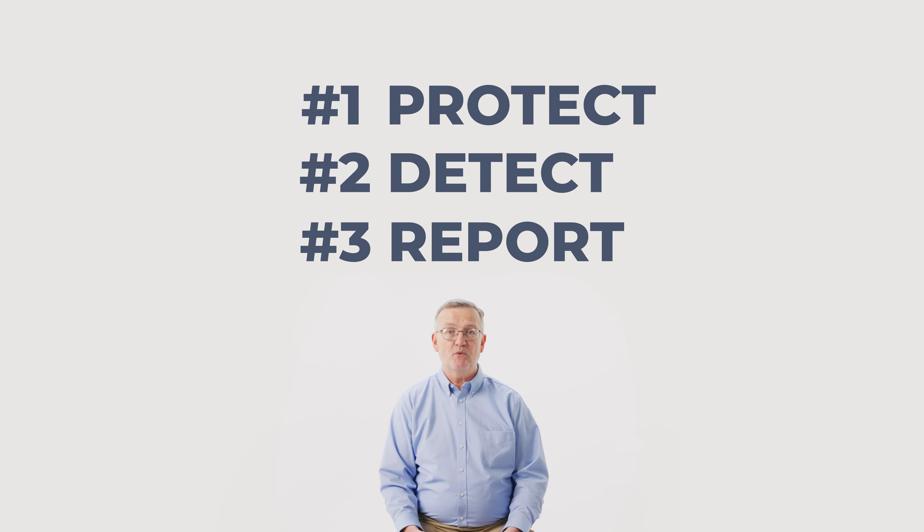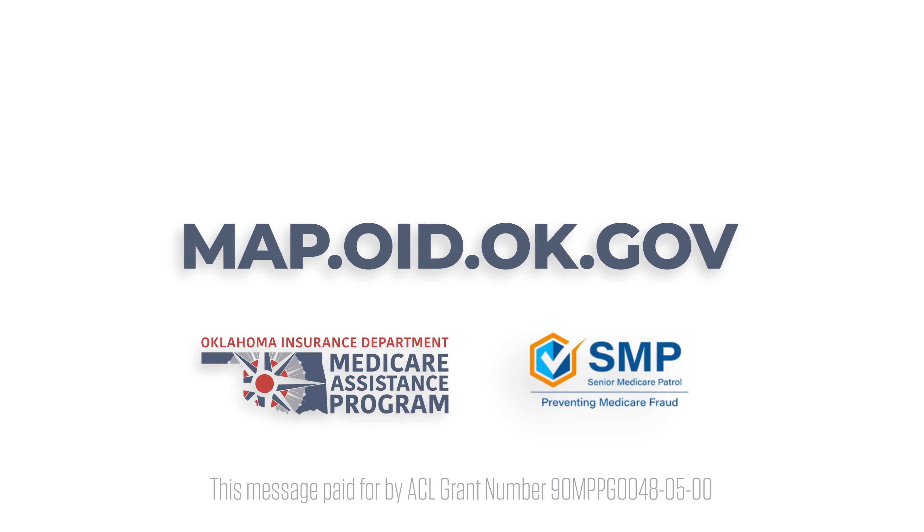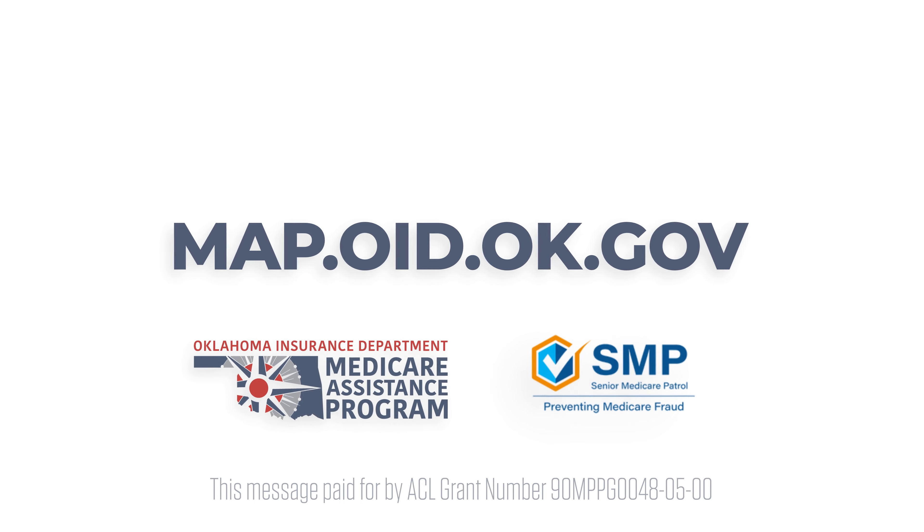It's important to remember that reporting suspected Medicare fraud and abuse not only protects yourself, but also other Medicare beneficiaries. It also helps by assuring funds are available so that beneficiaries can receive the medical services they need. So when dealing with Medicare fraud, remember these three steps: protect, detect, and report. If you have any questions, reach out to the Medicare Assistance Program at the Oklahoma Insurance Department at map.oid.ok.gov.